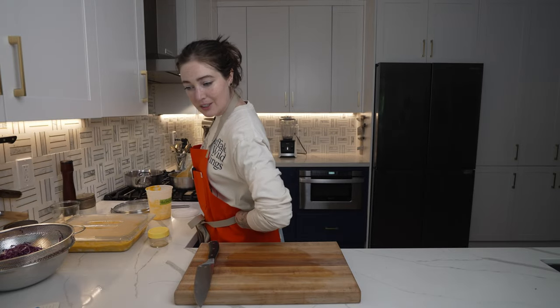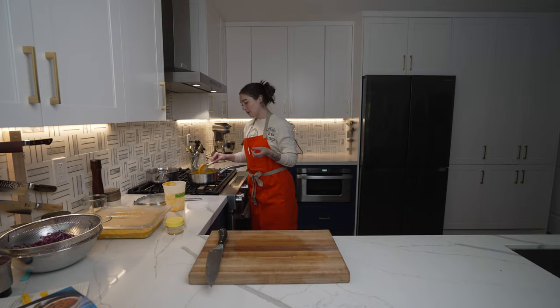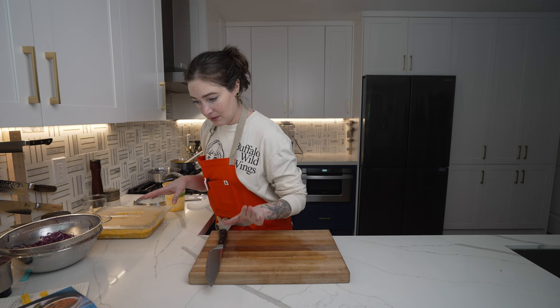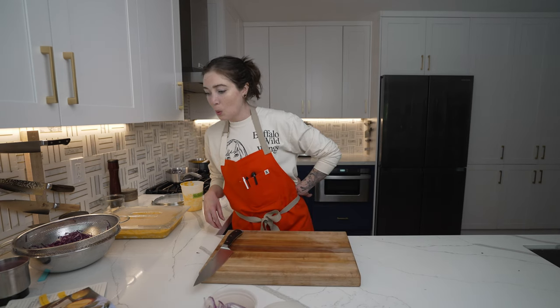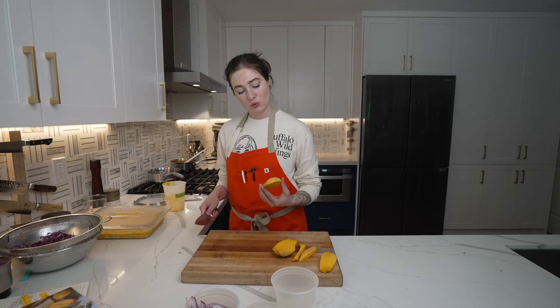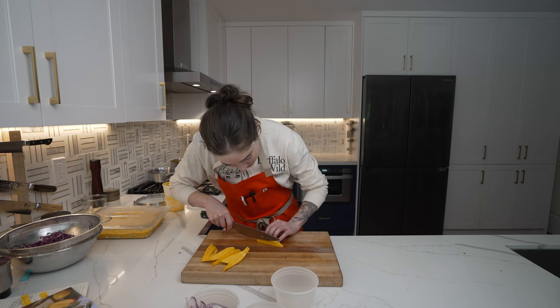"Taste and season until you fall in love with it" is a great instruction. I think I've got all my dependencies now, so let's start the oven. Half a red cabbage, half a red onion. Let's try to julienne some mango.